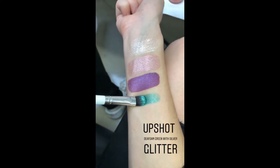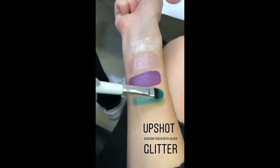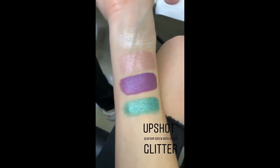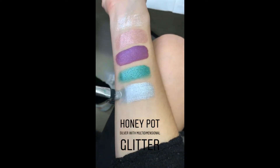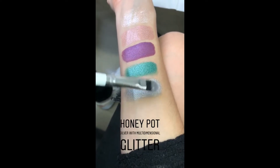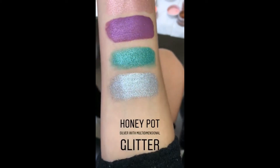This is Upshot. This is Honey Pot — it's a vibrant seafoam green with little pinpoints of silver glitter. Actually, Honey Pot is a true silver with pinpoints of multi-dimensional glitter. It has like blue... it's like every color.